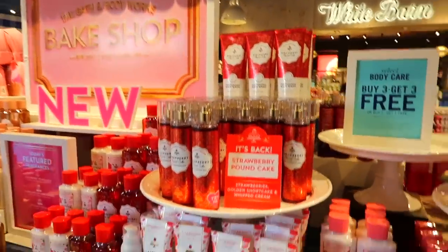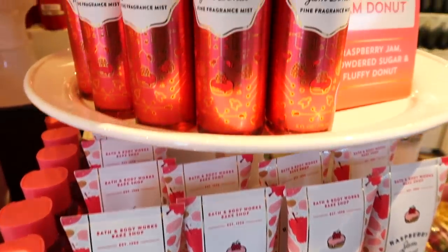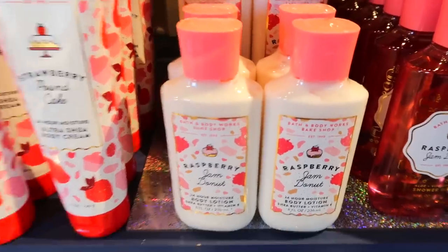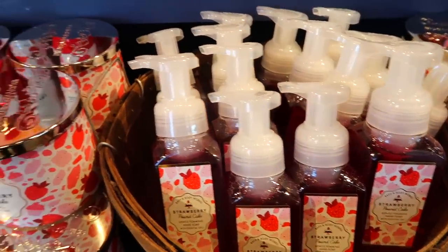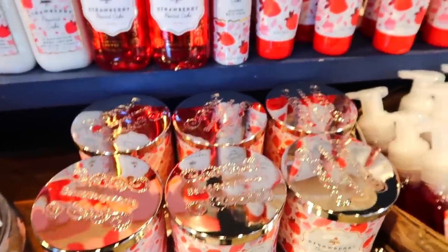So walking inside, this is how the bake shop section looks. It's so cute. They literally have everything on these little stands so it looks like you're at a literal bakery. They have like the description and everything. It looks like a little cupcake stand, so I wanted to share how everything is set up. It looks so cute and this is definitely one of my favorite collections.